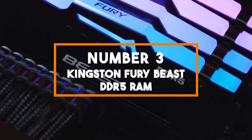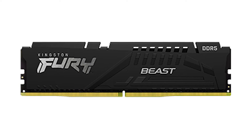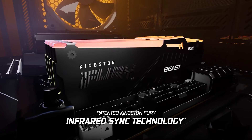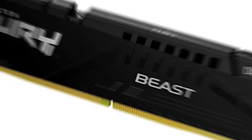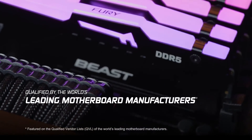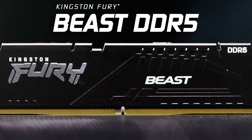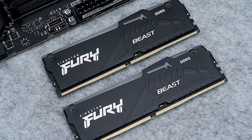Number 3: Kingston Fury Beast DDR5 RAM. The Kingston Fury Beast is a reliable and efficient choice for enhancing your gaming and multitasking experience. Kingston Technology has a strong reputation for producing high-quality memory modules, and the Fury Beast is no exception. This kit includes two 16GB modules totaling 32GB of RAM capacity — an ideal configuration for gamers and content creators who require a balance between performance and capacity. Operating at a speed of 5200 MT/s with a CAS latency of CL40, the Kingston Fury Beast DDR5 RAM ensures smooth and responsive system performance. It operates at a voltage that strikes a balance between power efficiency and performance, ensuring stable operation even during extended gaming sessions.